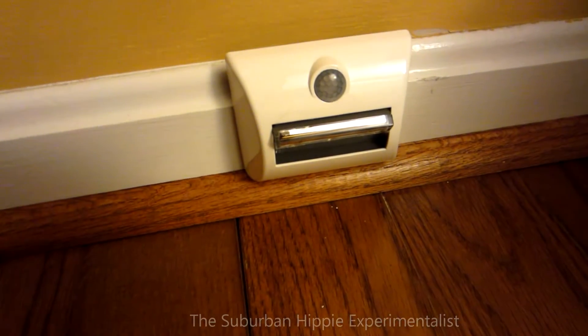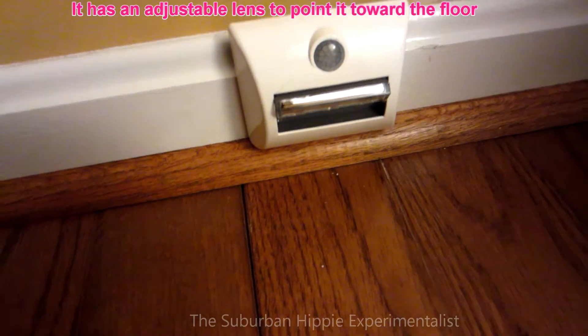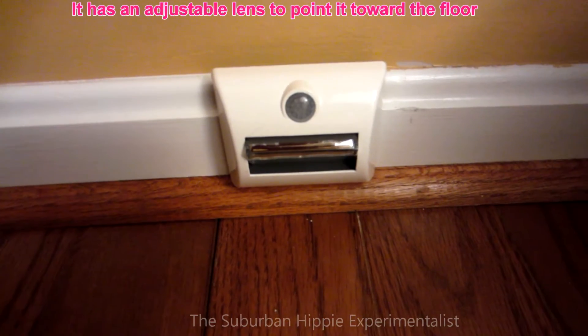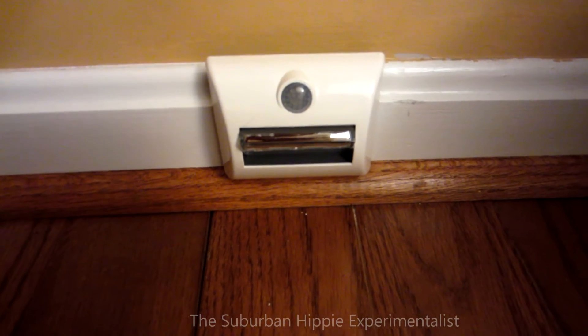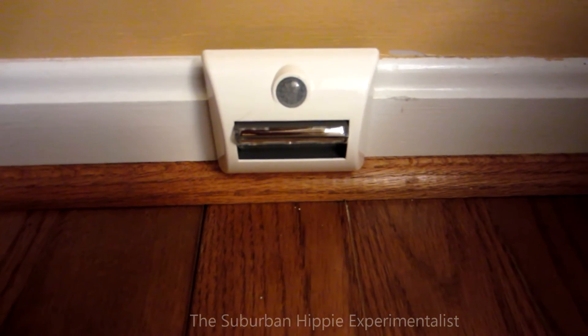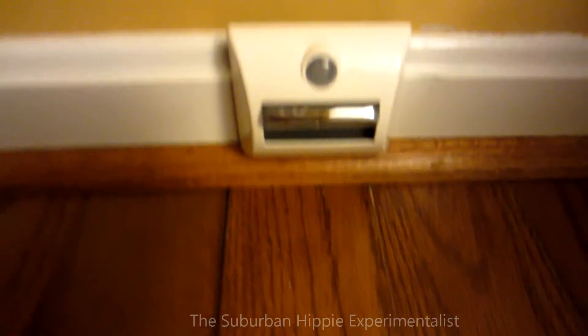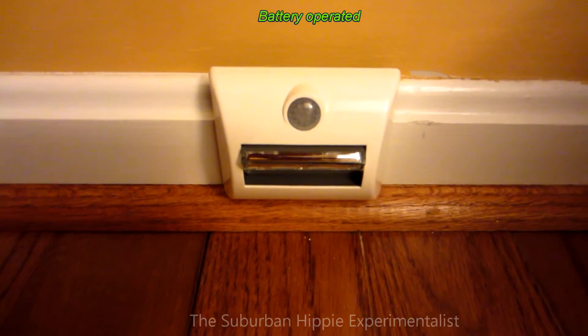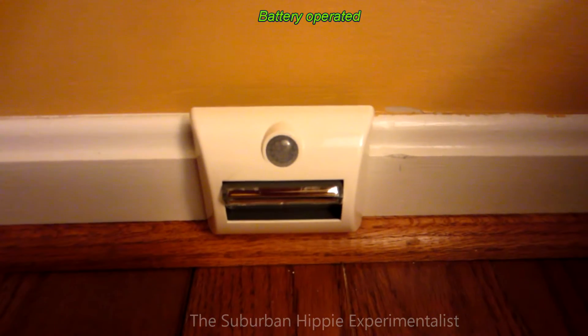Hey guys, this is my new motion-activated nightlight. When I get up in the middle of the night to use the restroom, my eyes haven't adjusted, they're kind of blurry with sleep, and my balance is not as good as it used to be, so I have trouble stumbling around in the dark. I got this motion-activated nightlight — this one's a Sylvania, they have these at Lowe's.